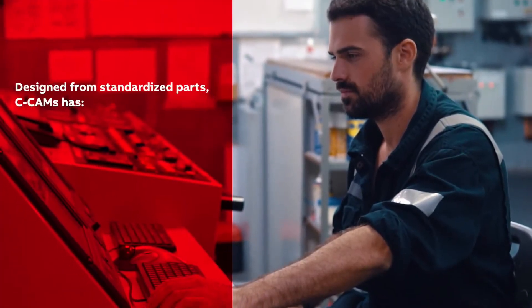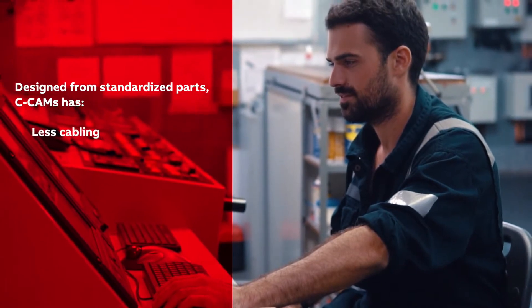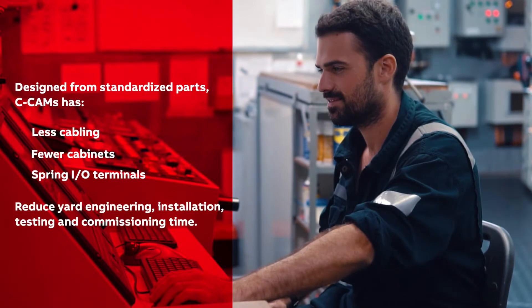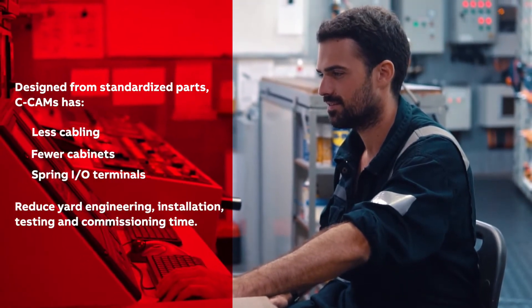Designed for standardized parts, CCAMS has less cabling, fewer cabinets, and uses spring I/O terminals to reduce yard engineering, installation, testing, and commissioning time.